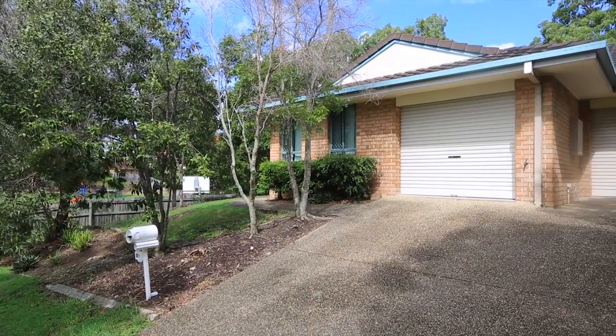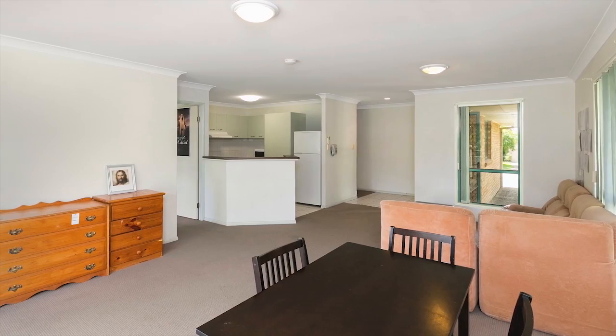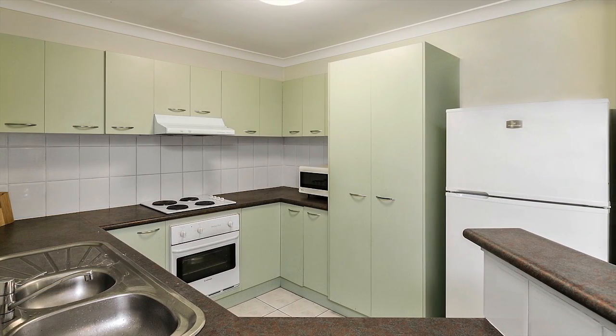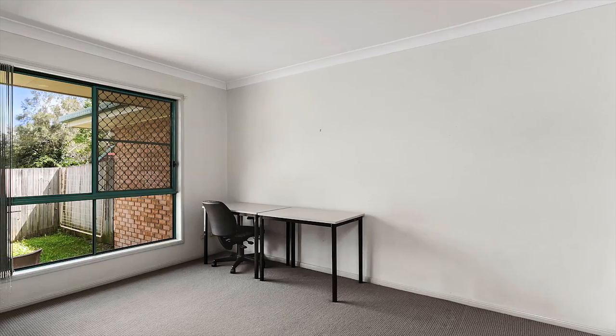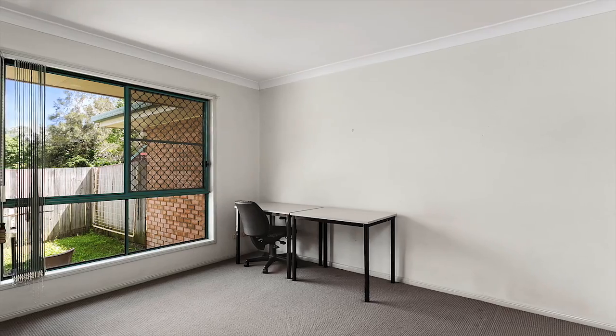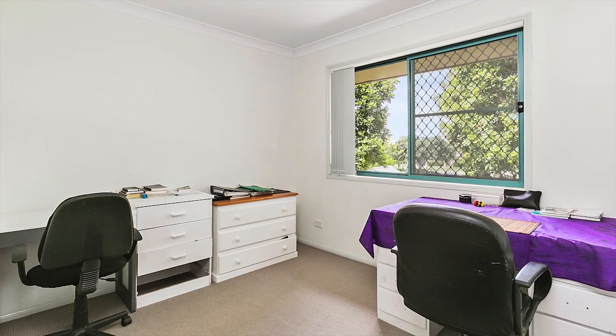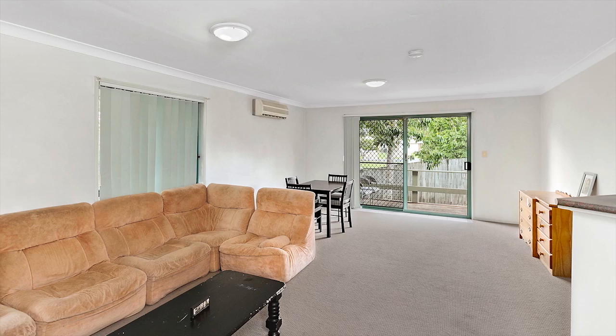Exceptional freshly painted three bedroom duplex set in a quiet location. You will be pleasantly surprised by this spacious kitchen, open plan living area, three spacious bedrooms with built-in wardrobes and main bedroom with ensuite. This home is suitable for first home buyers, investors, or those wanting a low maintenance home.